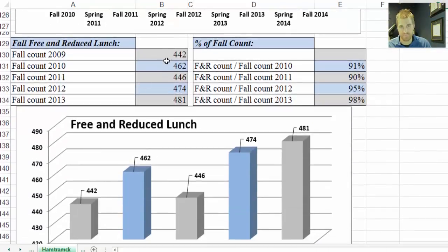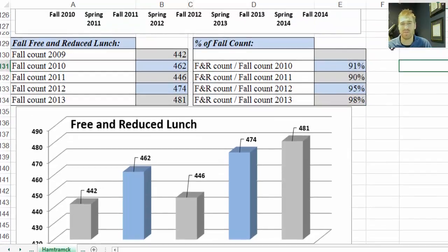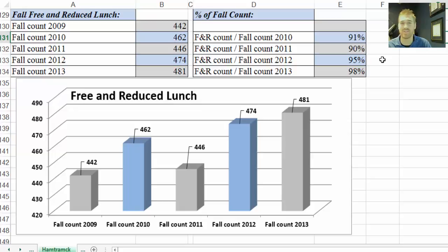Moving down, we have the free and reduced lunch counts. Over here is the corresponding free and reduced lunch percentage — that takes the free and reduced lunch count, divides it by the fall count for that year, and puts it in percentage form. You'll notice Hamtramck Academy has actually been 90% or above. I have yet to calculate the Bay Mills schools average, but it's on my to-do list after I get all these videos done. And then down here we have the graphical display of that data, again for our visual people.